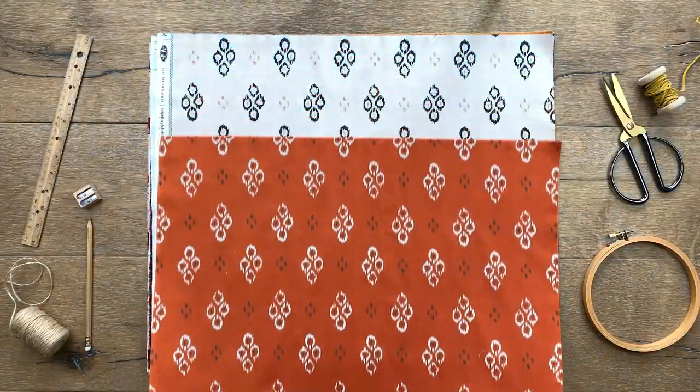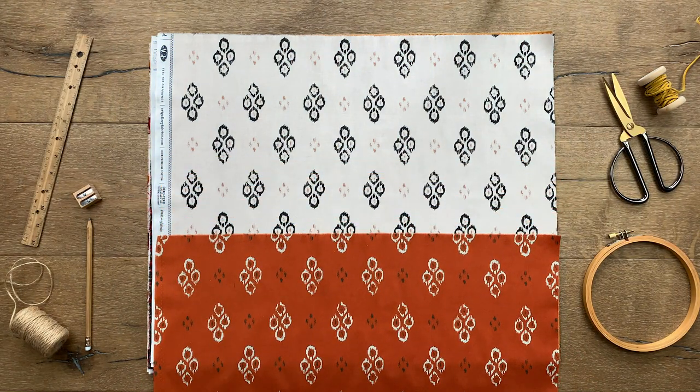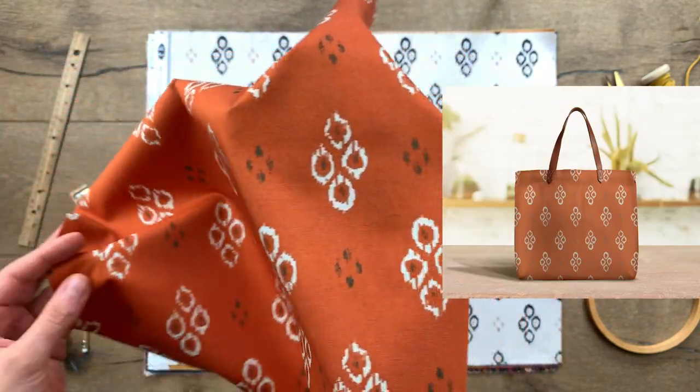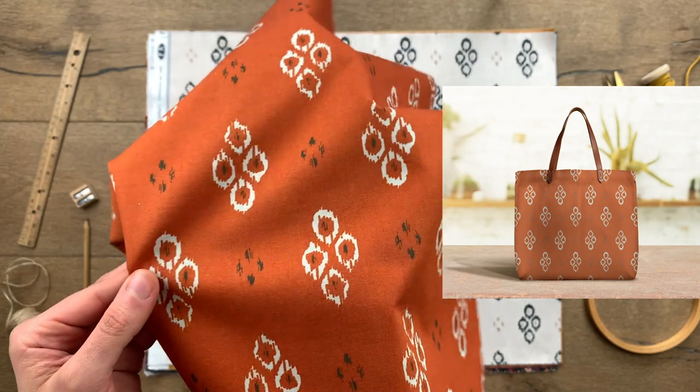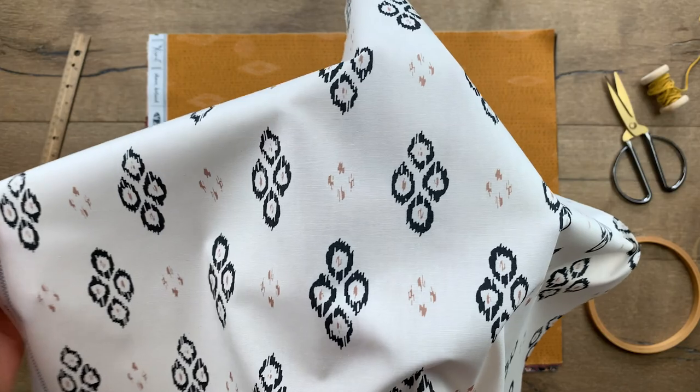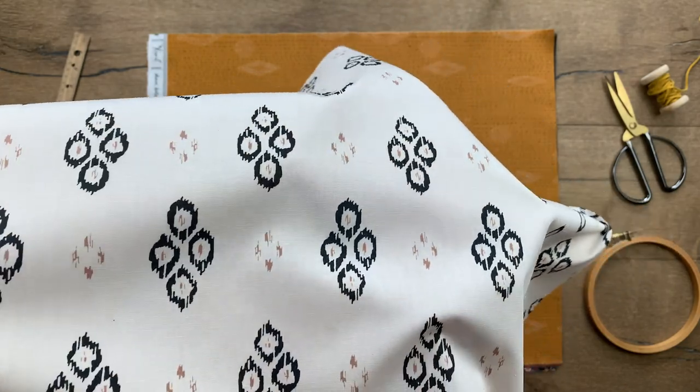The ecot diamond print is a great addition to this collection. This medium-scale design makes it perfect for home decor, handbags, and a wide variety of sewing projects. I love the burnt orange background with pops of whites and grays that add a rustic look. The white, black, and tan colorway adds a nice classy touch.